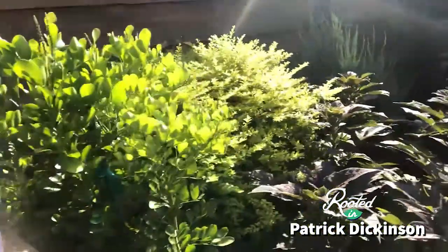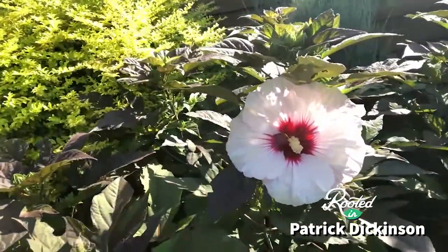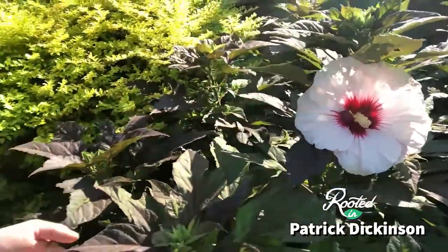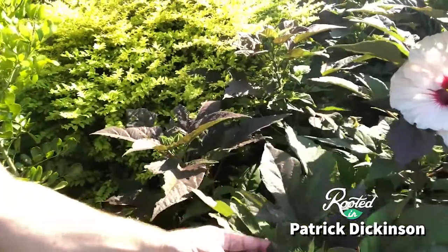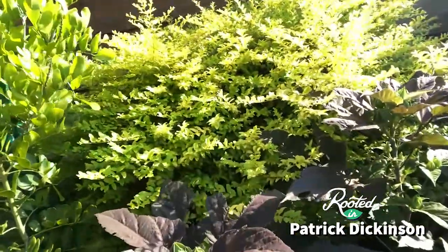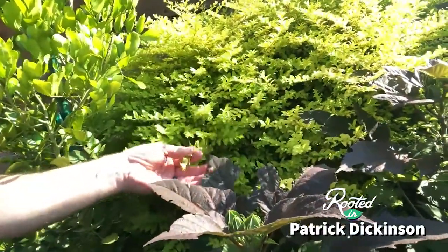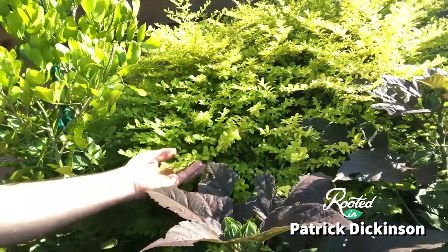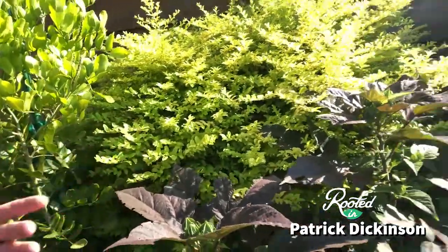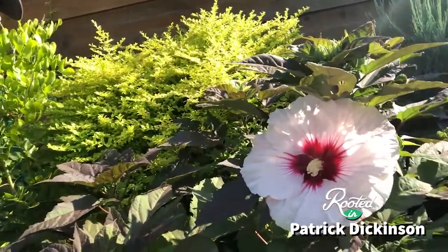This right here is another hardy hibiscus coming up — it's the Summerific series. This bloom is huge; we call them dinner plate-type blooms. The leaves on these will also turn a purplish black color. Look at the contrast up against that sunshine ligustrum — when you have the chartreuse colors up against these deep, rich colors, and then you throw in the bloom as well, look at all that contrast and texture in the garden.